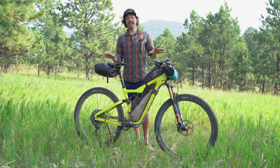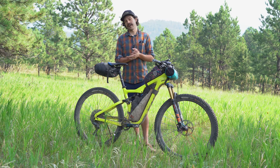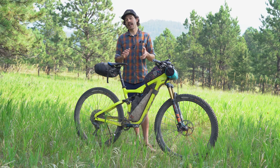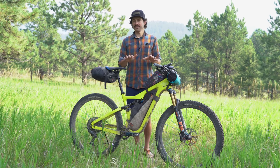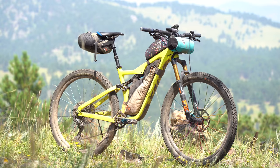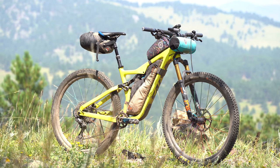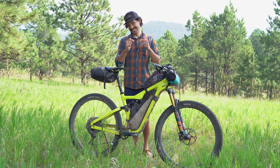Hey everyone, Neil Belchenko here. Many of you last week asked me to unpack the winning rig of the Colorado Trail Race, so here it is. Last week I finished the Colorado Trail in four days and three hours, roughly. In this video we're going to talk about the bike, the components, the bags, what's in each bag, and I'm also going to answer some questions you asked last week. Let's do it.